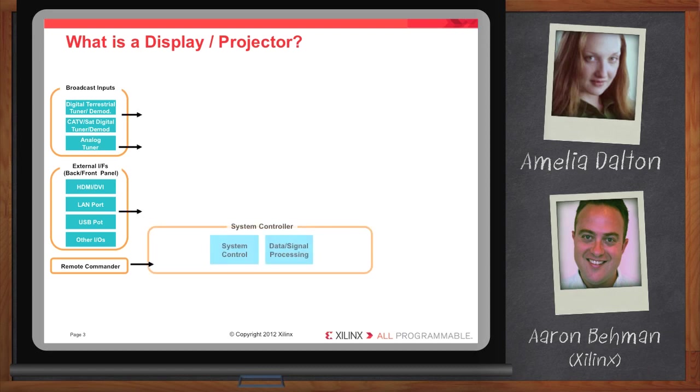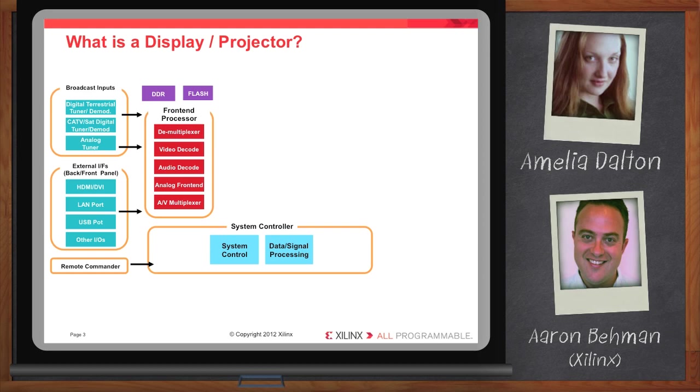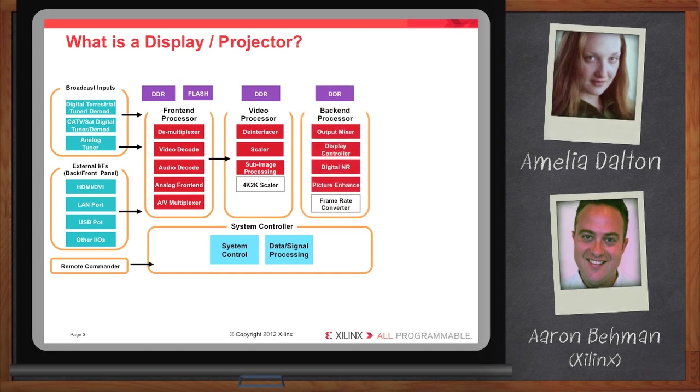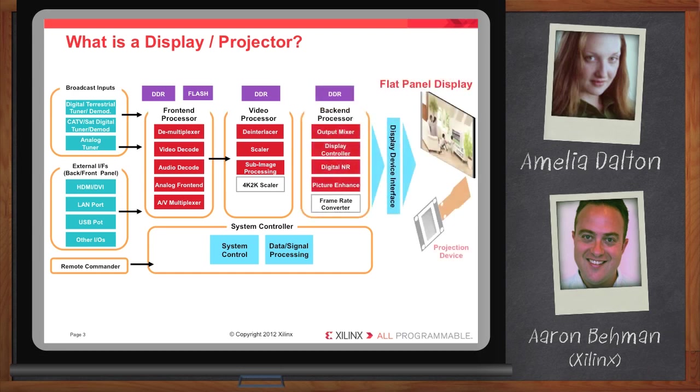Once you've got the video content in, you've got a front-end processor which is demultiplexing the video, decoding the video and audio, and then passing that on to really the heart of the architecture, which is the video processing function. In video processing, some of the key functions that you'll do in an SOC targeted to digital television will be de-interlacing the video — in many cases video comes in as interlaced fields and needs to be stitched back together — or scaling the video up or down depending on the resolution coming in. There's also a lot of secret sauce in this area: sub-pixel processing to get that really fantastic picture quality that truly differentiates your company's products. Then it's a matter of translating those signals into a format that can be communicated to the bare panel in the display.